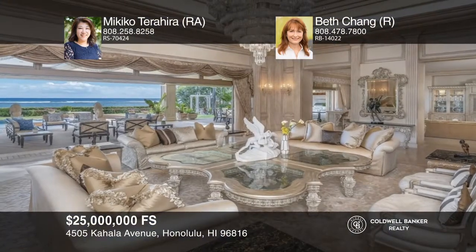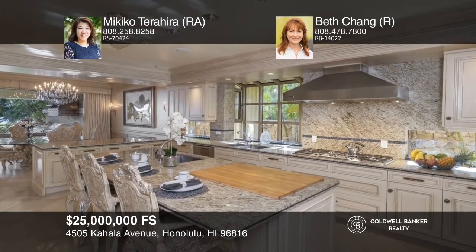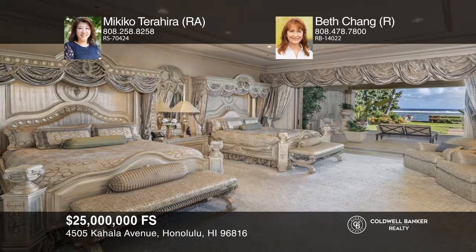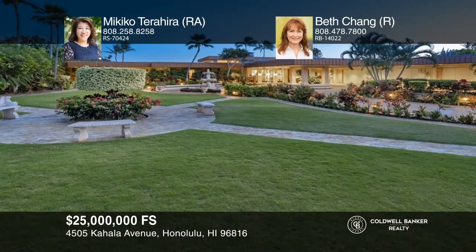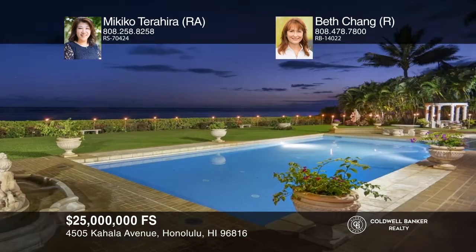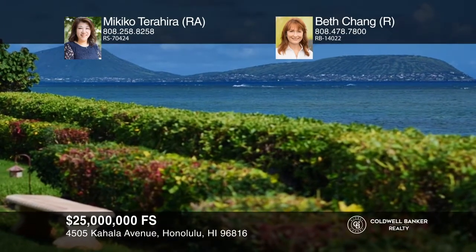With a pedigreed past and artistic renovations by the current owner, this one-of-a-kind compound combines European detail and the comfort of the islands to create a quiet refuge like no other on Kahala Avenue. No expense was spared in the original construction and attention to details in this palatial oceanfront estate. Enjoy beautifully manicured grounds, a circular driveway, a grand entrance, a theater, and an all-tile swimming pool and spa with an amazing sculptured water feature. The oceanfront lanai is 4,000-plus square feet and runs the entire length of the home. Contact Mikiko Terahira and Beth Chang today.